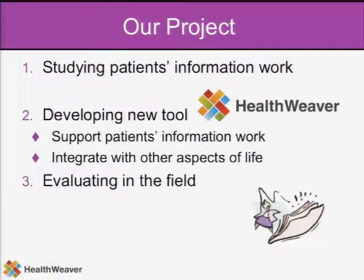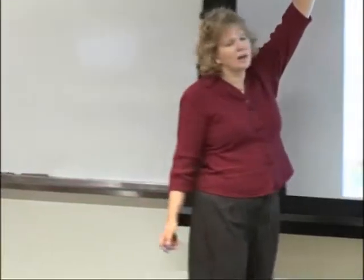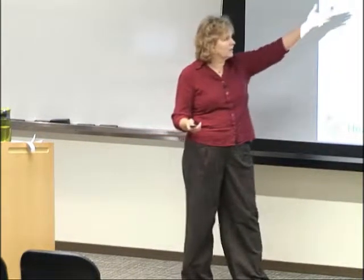Our project research has really centered on studying patients' information work — it's really more of an understanding users' contribution. But as part of that work, we are also developing new kinds of technology. We've developed a system called HealthWeaver, where we've taken the knowledge learned from our users and developed a system to address some of the problems that we've seen patients have. And then we're evaluating this technology in the field.